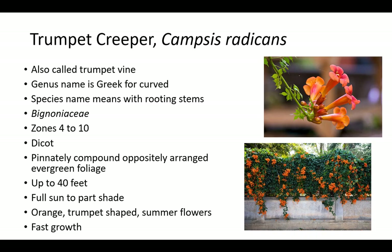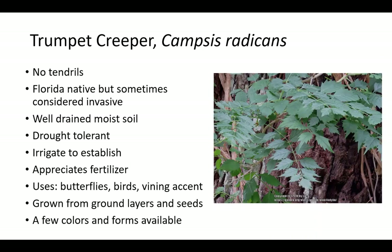Trumpet creeper is also called trumpet vine. It is a member of the Bignoniaceae family and is related to painted trumpet, jacaranda, cape honeysuckle, and other ornamentals. The genus name Campsis is Greek for curved, and the species name radicans means with rooting stems. Trumpet vine does best in full sun to part shade in zones 4 to 10. Trumpet creeper is a Florida native but sometimes considered invasive. Plants have pinnately compound, oppositely arranged, evergreen foliage and orange trumpet-shaped summer flowers. It has fast growth up to 40 feet. Trumpet creeper has no tendrils and should be irrigated to establish. It appreciates well-drained, fertile, moist soil and is drought tolerant. Trumpet creeper is grown from ground layers and seeds to attract butterflies and birds as a vining accent. A few colors and forms are available.